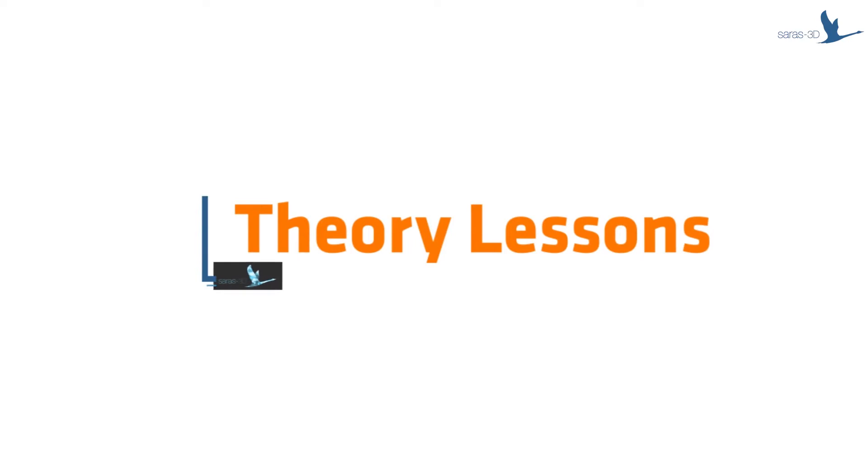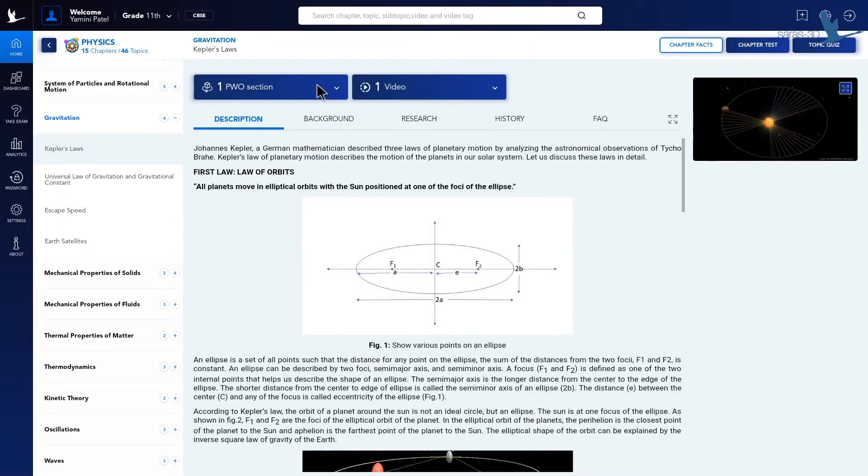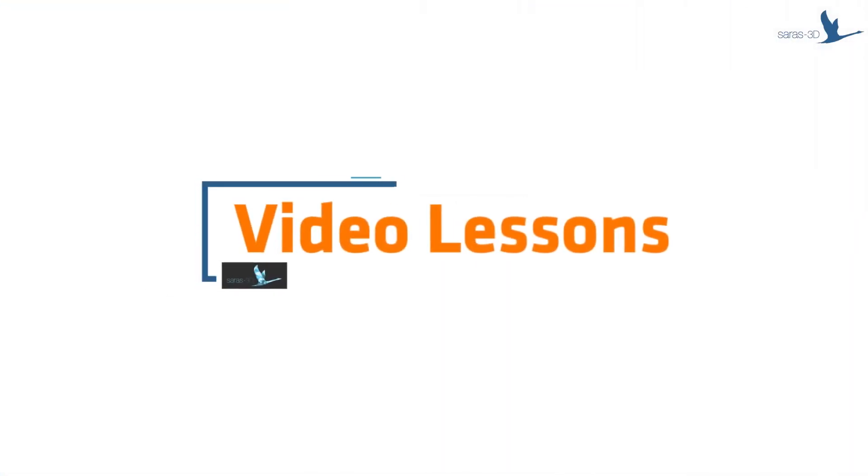For each topic, get an overview with descriptions, FAQs, research, and history. These 3D glasses are what make the entire experience unforgettable. Now, the video lessons — our subject experts go deep into every topic using 3D models to help you visualize and learn better.